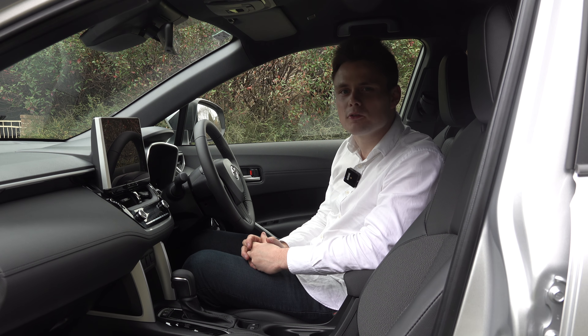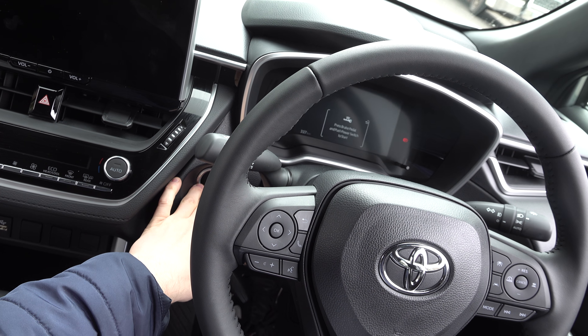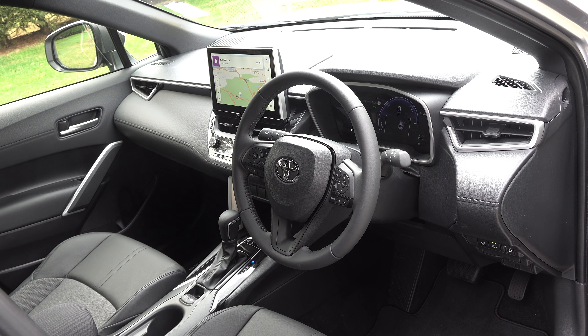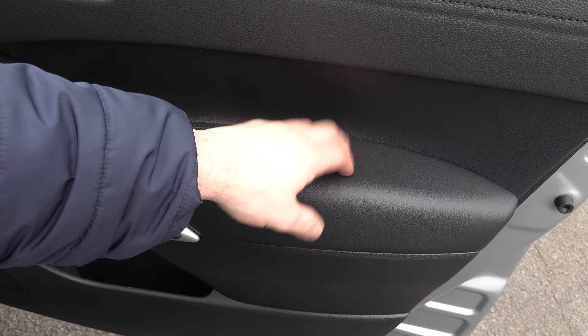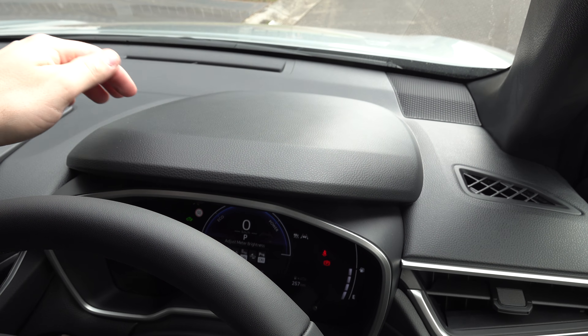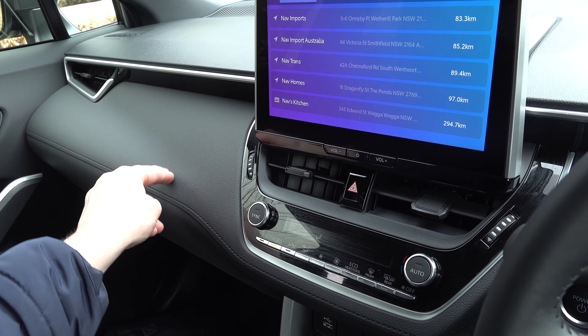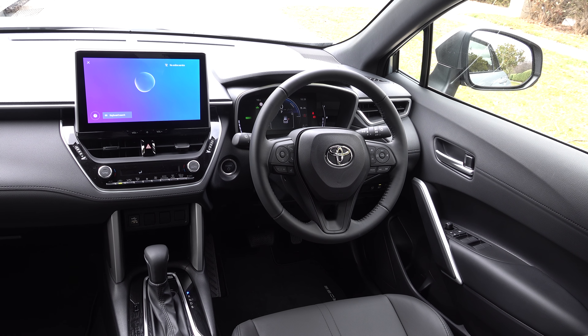Moving on to the interior inside the Corolla Cross. In terms of standard equipment you get a remote key, keyless entry and push button start. The overall design layout is very similar to the standard Corolla hatchback on which it's based, but that means it's built really well. You do have some nice touch points on the doors, and on the top of the dashboard it gets a bit more durable, but on parts you actually touch it's soft to the touch — it all feels very sturdy and well built like any other Toyota product.